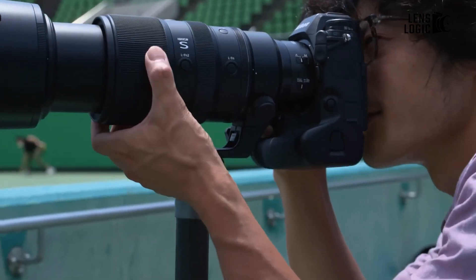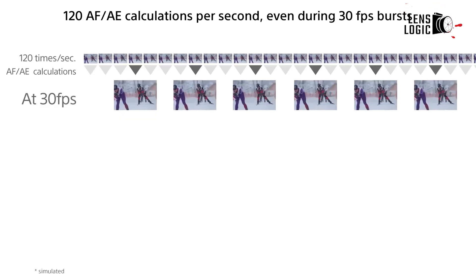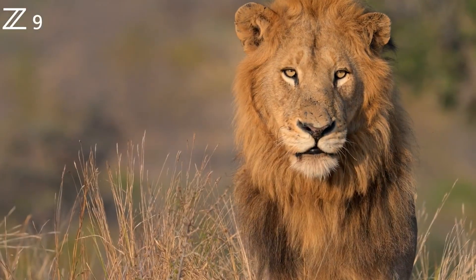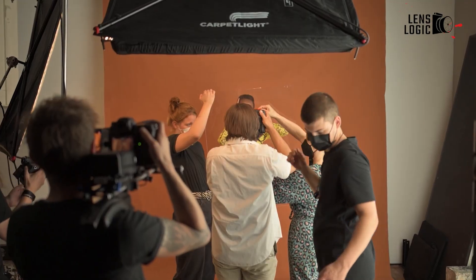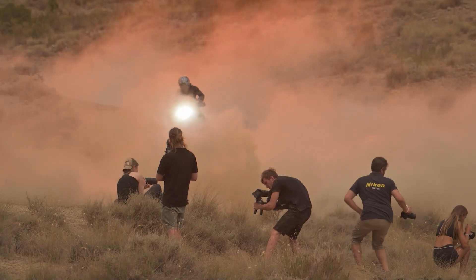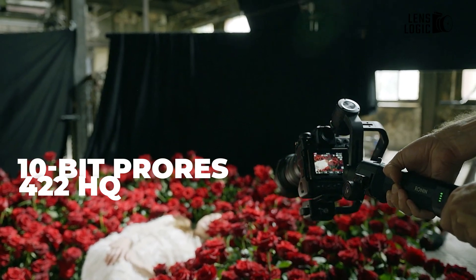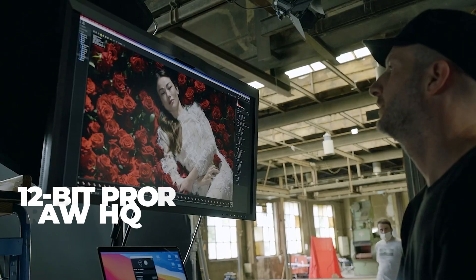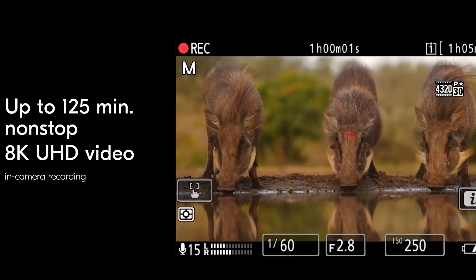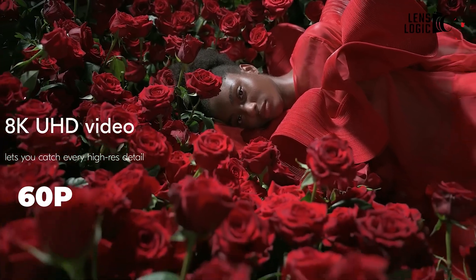As details about the Nikon Z9 II emerge, it is expected to excel in high-speed shooting with its global shutter sensor, ideal for sports and wildlife photography. In terms of video capabilities, the Z9 II is likely to build upon the impressive features of the original model, with 10-bit ProRes 422 HQ and 12-bit ProRes RAW HQ recording from launch, potentially surpassing the Z9's ability to shoot RAW 8K at 60p video internally.